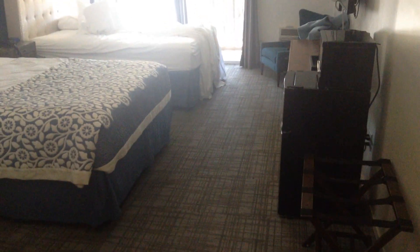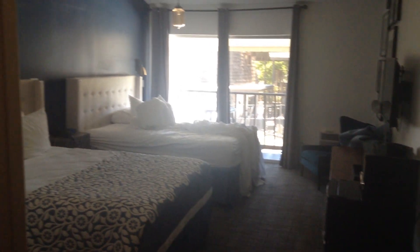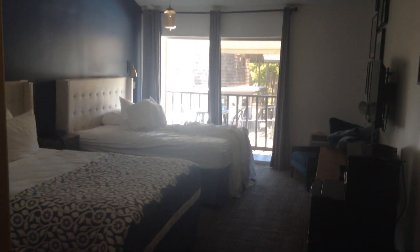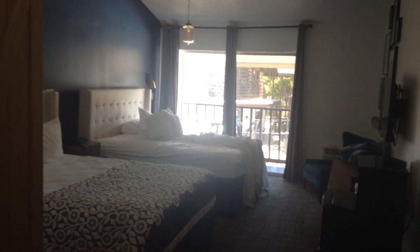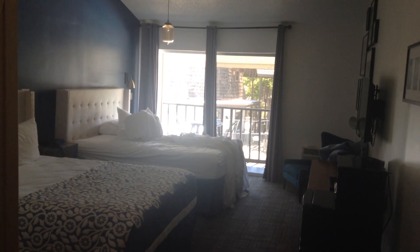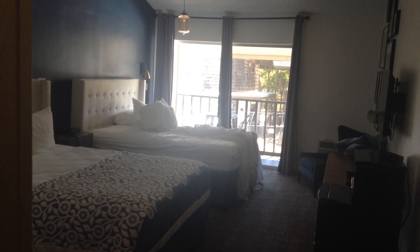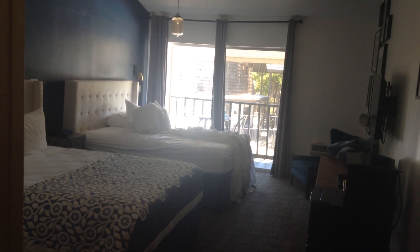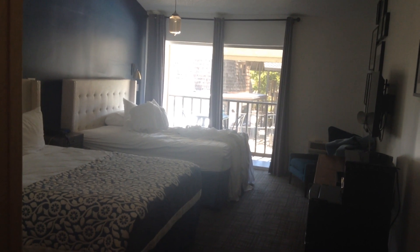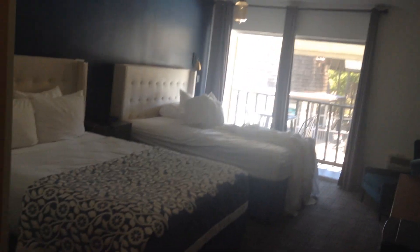It's Monday, August 2nd, 2021, and I am getting ready to check out, but before I did so, I wanted to make a short video of the interior of the motel room where I just stayed, which is room number 234 at the Sideways Inn, formerly known as the Windmill Inn, which was the motel in the movie Sideways. I was lucky enough to get the actual room where the interior motel room scenes were filmed.